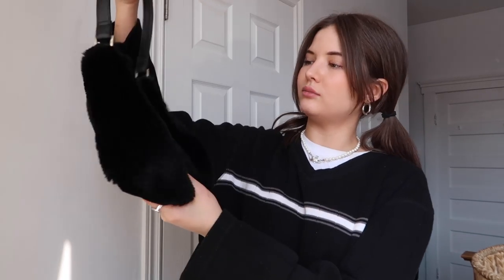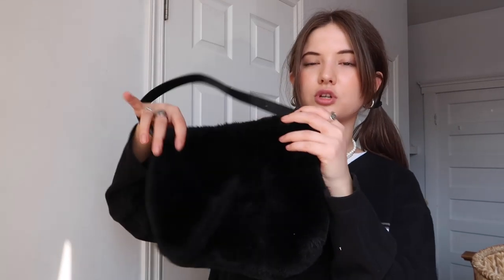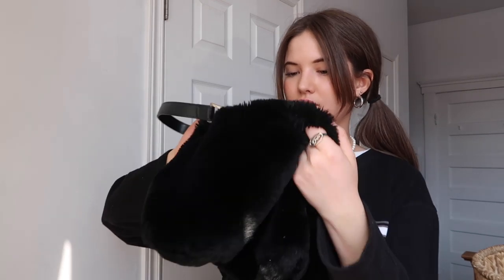The last one I have to show you guys is another faux fur black mini purse. This one is really similar to the one from Topshop, but it's different so I decided to keep it. It's actually from Old Navy — I think I need to start going to Old Navy more. But it's really cute and different enough that I can justify keeping both.